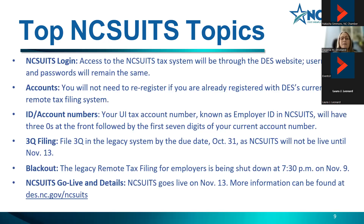Third quarter filing will still be filed in the legacy system. It is due by October 31st, because NC Suits will not go live until November 13th. There will be a blackout period starting at 7:30 PM on November 9th (a Thursday). The system will go live on November 13th, so Friday, Saturday, and Sunday you will not have access to the system. For more information about NC Suits and filing formats, go to des.nc.gov/ncSuits.